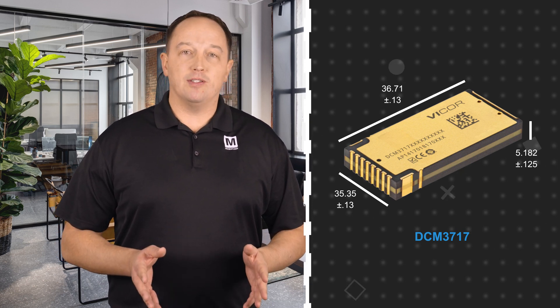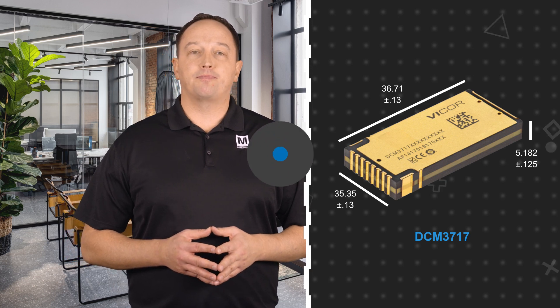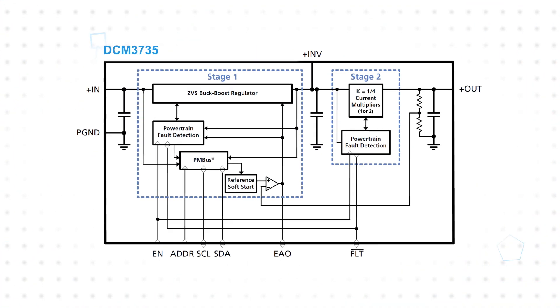Both offer peak efficiency greater than 96%. Internally, the modules feature a two-stage converter leveraging a Vicor Zero Voltage Switching Buck Boost Regulator Stage, followed by a Sine Amplitude Converter Stage. This enables the wide 40–60-volt input range and high-frequency switching to reduce external filter components.